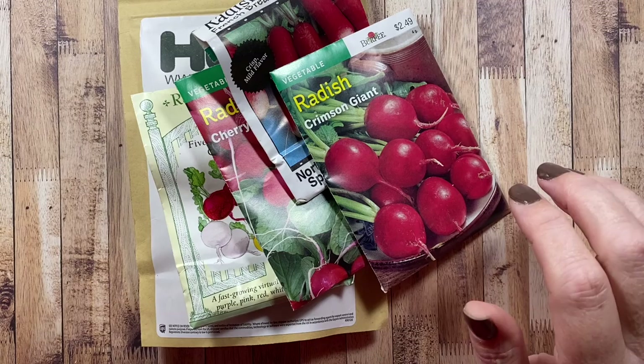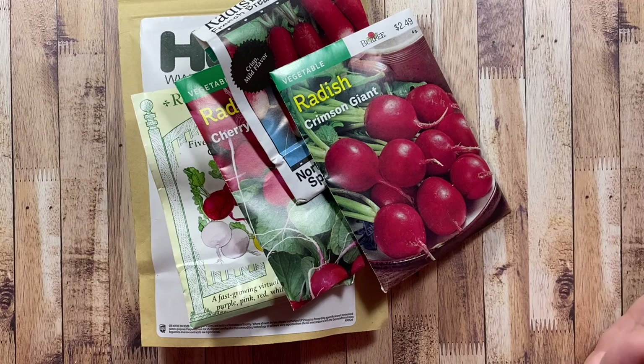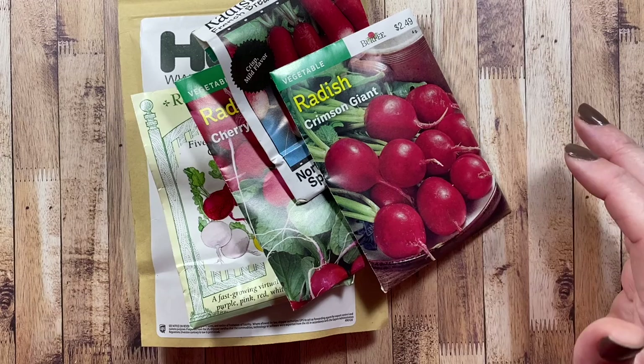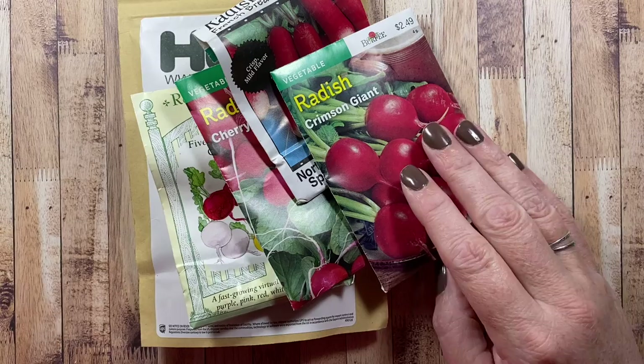The other thing we'll be putting in early are radishes. I love to grow radishes — I poke them in the garden all season long, wherever there's an empty spot, I'll throw in five or ten seeds and get a little set of radishes growing. They grow really fast — seed to harvest in about 28 days. They're great for kids too if you want to get them interested in gardening.